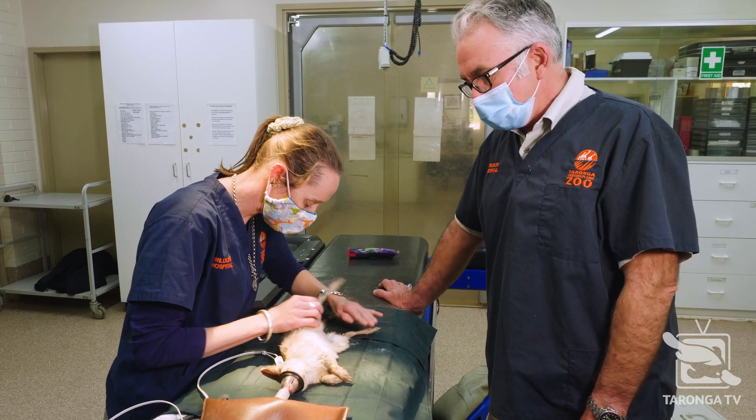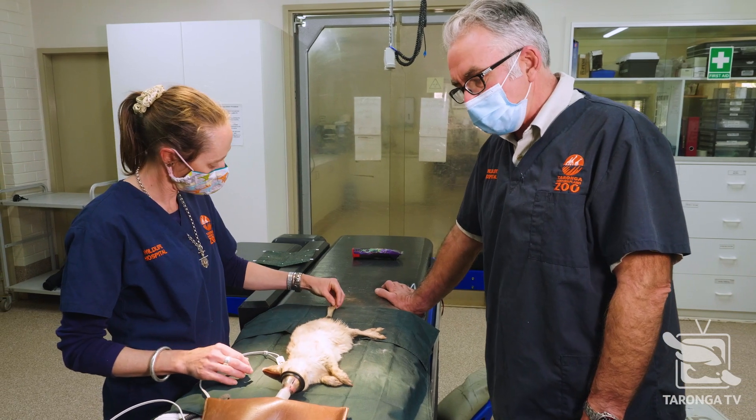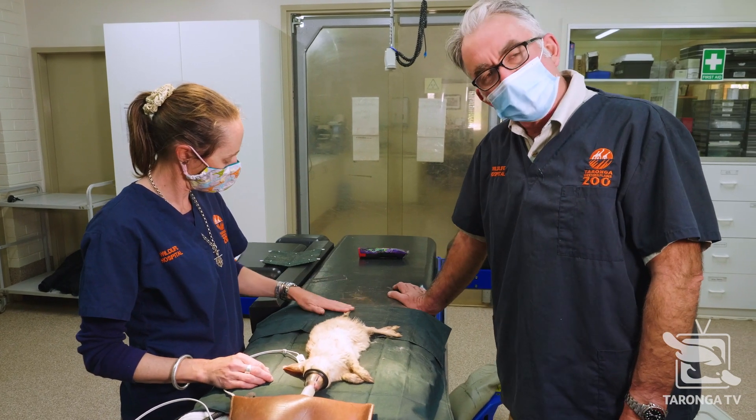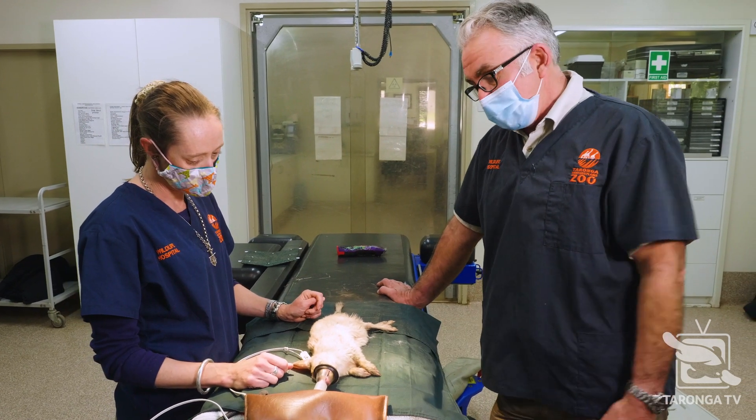We'll send a portion of the blood sample off to the laboratory for routine haematology and biochemistry analysis. That'll give us a lot of additional information about the animal's health. But based on clinical exam, he looks pretty good.